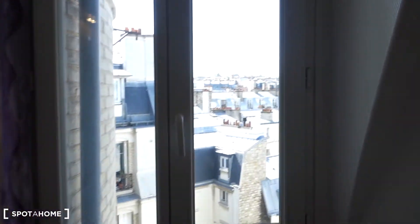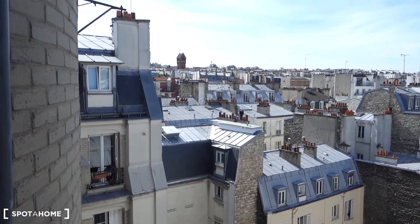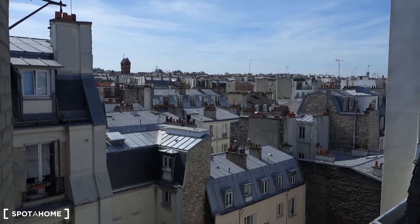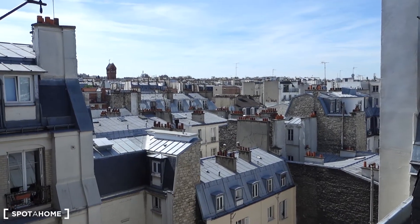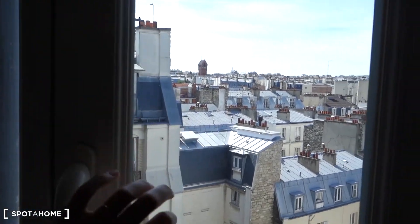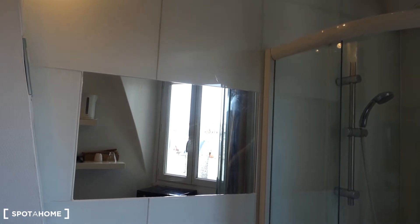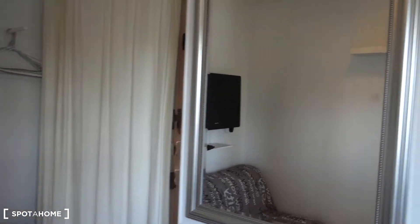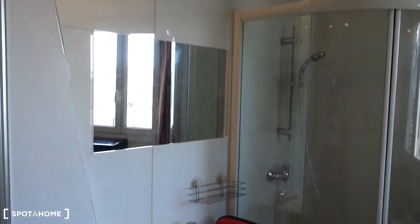Moreover, in the afternoon you're going to have some direct sunlight because the sun goes this way. This is the interior courtyard, and otherwise you can admire the roofs of Paris. It's really calm when we close the window. To amplify the luminosity of the place, there's one big mirror here next to the entrance door and just in the bathroom corner there's another one.